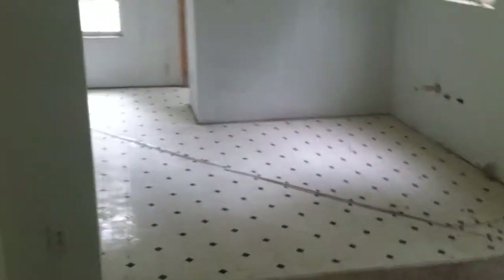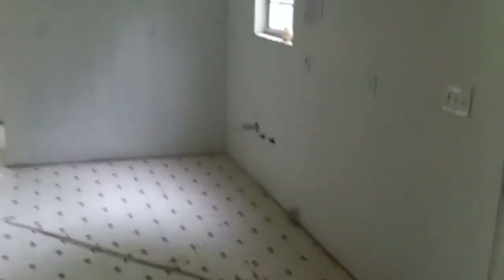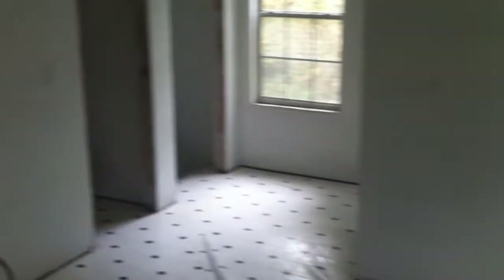As we turn, you can see there's no cabinets or anything in the kitchen — nothing in the kitchen, really. Great opportunity to do it however you want. Lots of light in the kitchen, too.